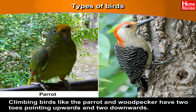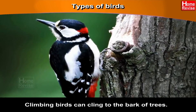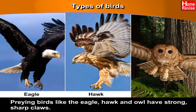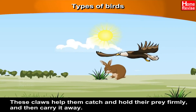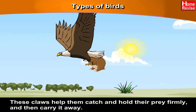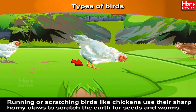Types of birds. Climbing birds like the parrot and woodpecker have two toes pointing upwards and two downwards. Climbing birds can cling to the bark of trees. Preying birds like the eagle, hawk and owl have strong, sharp claws. These claws help them catch and hold their prey firmly and then carry it away. Running or scratching birds like chickens use their sharp, horny claws to scratch the earth for seeds and worms.